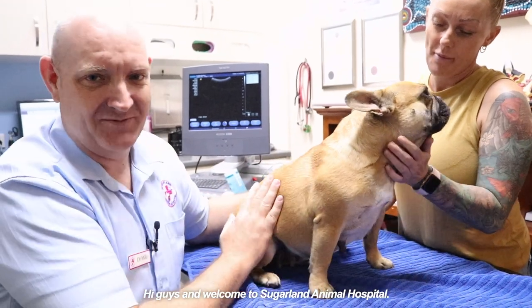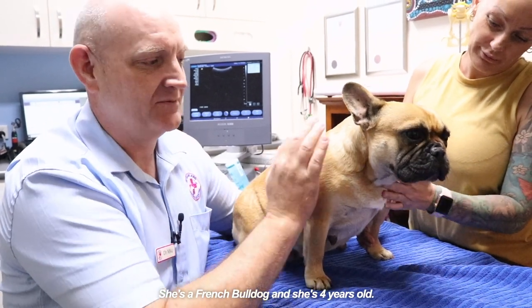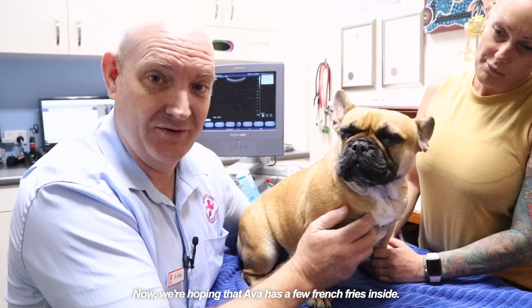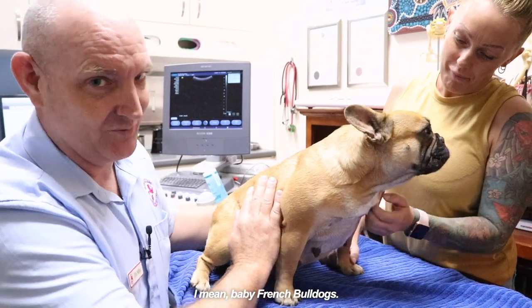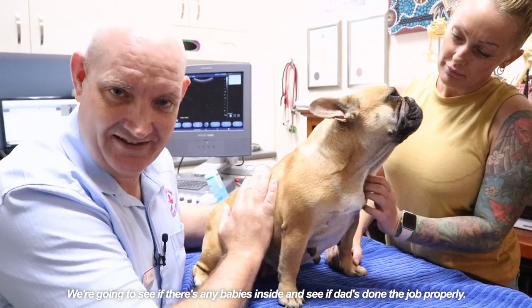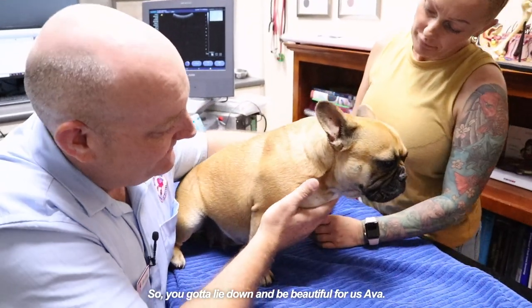Hi guys and welcome to Sugar Land Animal Hospital. We've got beautiful Ava here today. She's a French Bulldog and she's four years old. Now we're hoping that Ava has a few French fries inside — I mean baby French Bulldogs. We're going to do an ultrasound today to see if there's any babies inside and see if dad's done the job properly. So lie down and be beautiful for us, Ava.